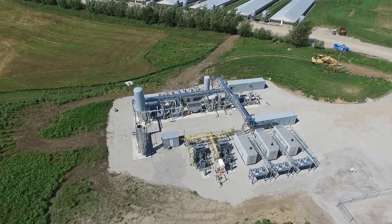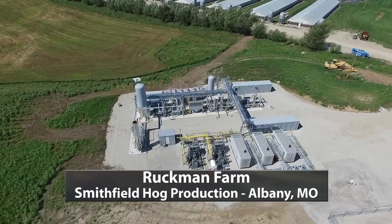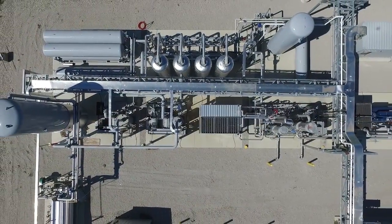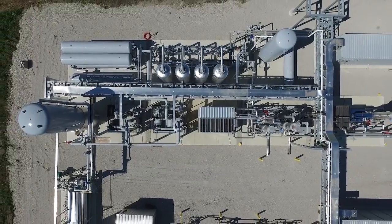This renewable natural gas facility at Smithfield Hog Productions' Ruckman Farm in northern Missouri was designed, engineered, and built by Raceline Alternative Energy.